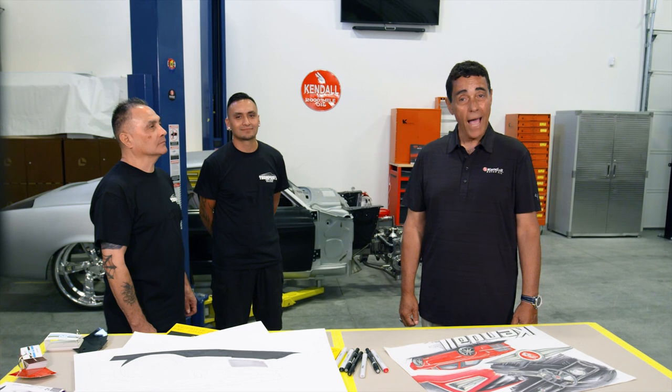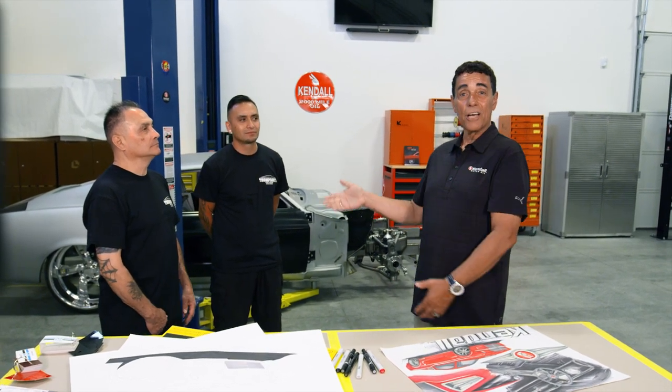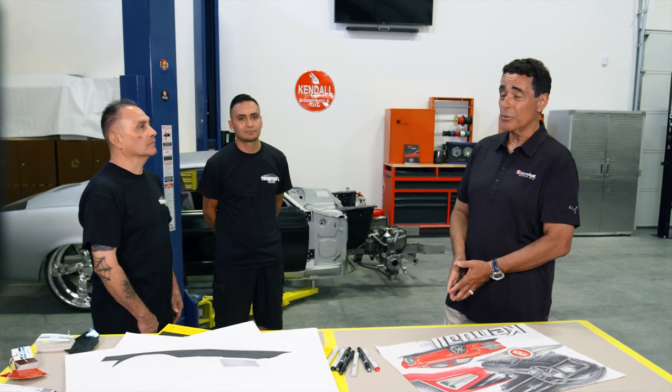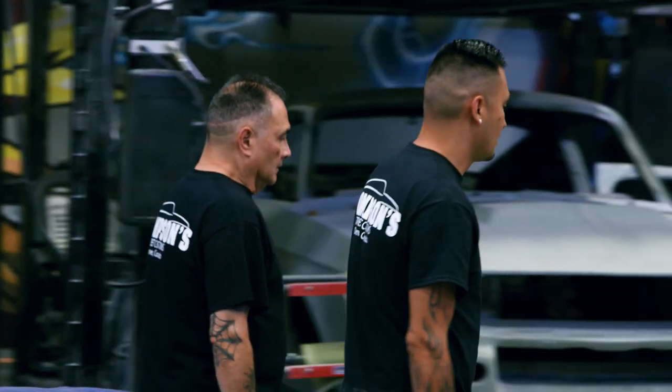Let's introduce you to the men behind Thompson Street Customs. It's Robert Thompson Sr. and his son, Robert Jr., better known as Cope to those in the custom car community. Let's go back to the beginnings, Robert Sr. — how did Thompson Street Customs come about?